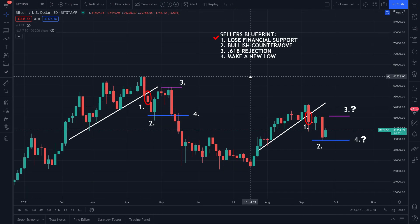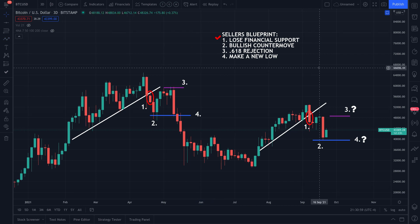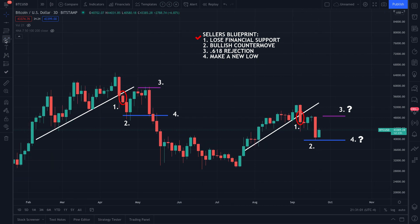The seller's blueprint begins with losing financial support. Right now we're in the midst of completing number two for the seller's blueprint. If you haven't watched our previous video about seller's blueprint check mark number one, hopefully I'll leave a link — watch that and come back. It's really simple and cut and dry: we've already lost the financial support level.